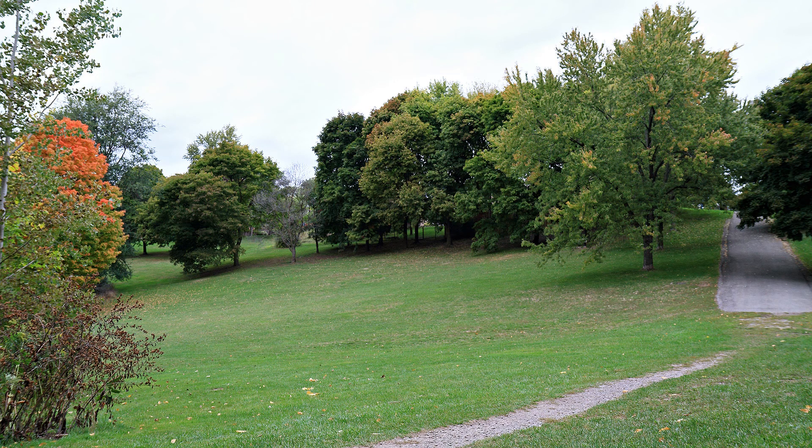Just past this bridge we come to another entrance from a neighbourhood. Here's the view from the top of this path from Wynford Heights Crescent — it's quite a steep path. Looking back from the bottom toward the bridge we just crossed, we can see some fall colours along with an apartment building on the valley rim.